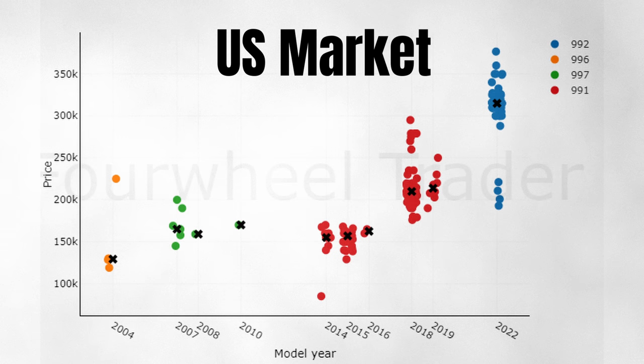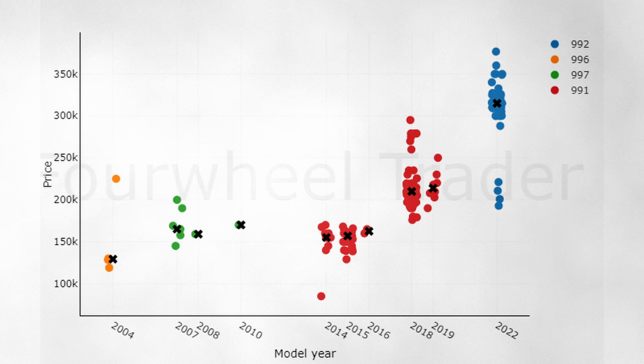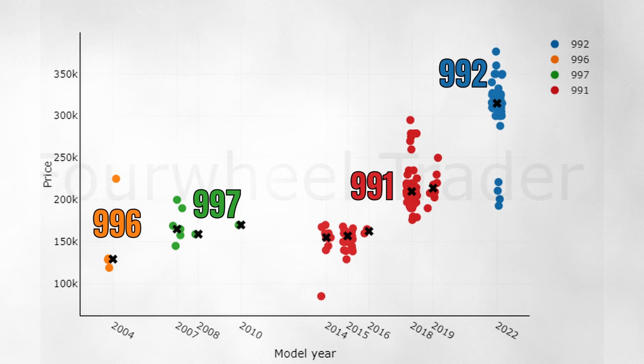Before we dive into those, let's have a look at today's market so we're all on the same page. Over here we have the US market of April with the model year on the horizontal axis and the price on the vertical axis. Each generation is displayed with a different color. We have the 996, 997, 991 and 992. And naturally there are large price differences.